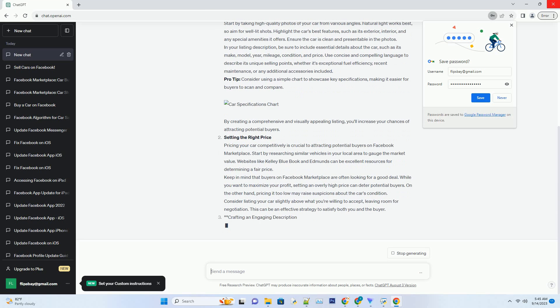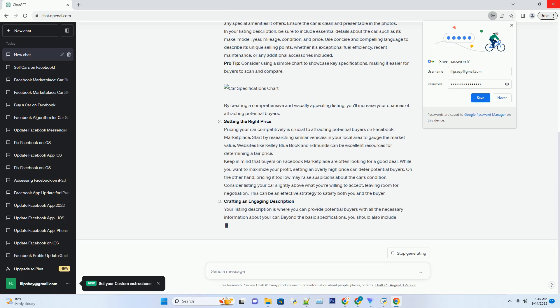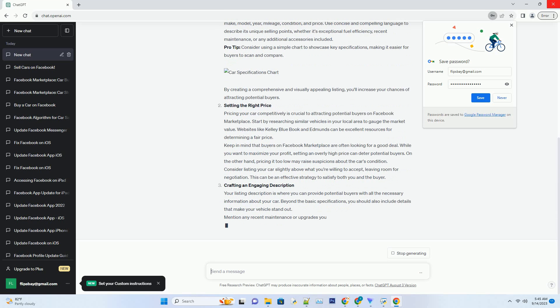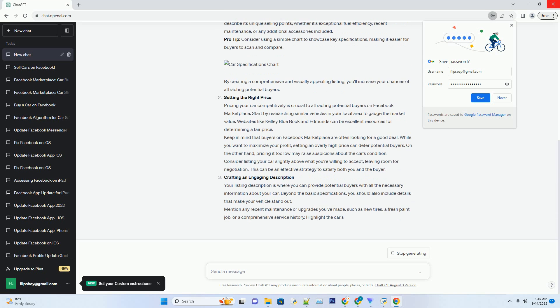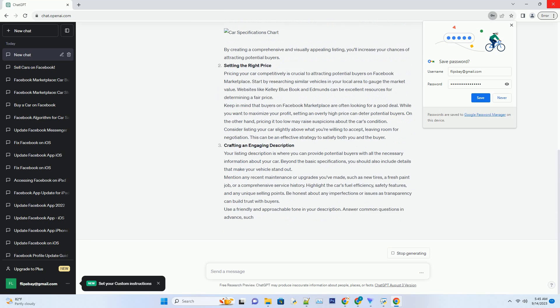In your listing description, be sure to include essential details about the car, such as its make, model, year, mileage, condition, and price. Use concise and compelling language to describe its unique selling points, whether its exceptional fuel efficiency, recent maintenance, or any additional accessories included.